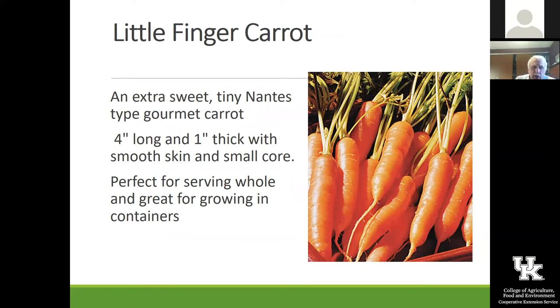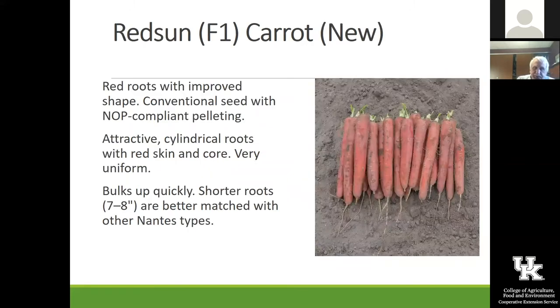Little Finger is another one — really extremely sweet and just a neat little carrot. I have grown these in containers with some really good soil mix and they're just kind of fun to have around — wonderful with kids. Red Sun is a new one with great color that seems to do well in our area. The soil pictured doesn't look like what we have here in Kentucky, so make sure if you're going to grow carrots, you improve your soil.